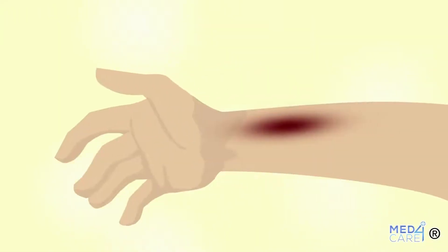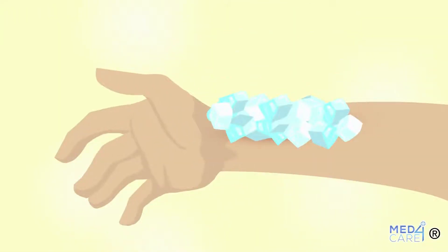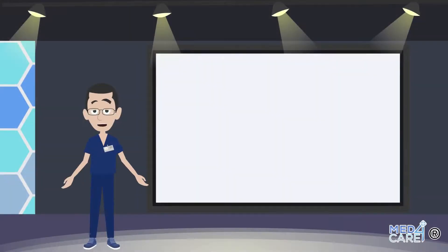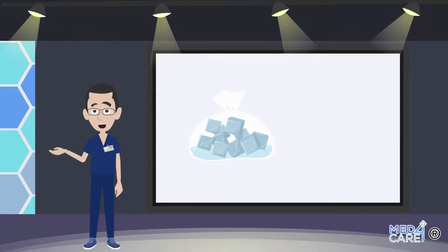However, the application of ice directly on the skin or on an area of the body, without the interposition of barrier elements, contributes to a direct lesion of the area called cold burn, which can be added to the damage of the burn that occurred from heat. It is therefore advantageous to use the cold for burns, but it is wrong to place the ice in direct contact with the skin, because it is the direct contact that causes tissue damage.